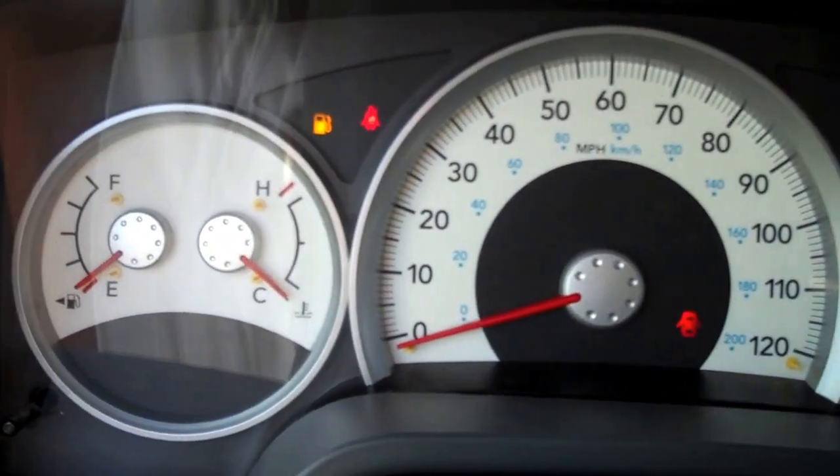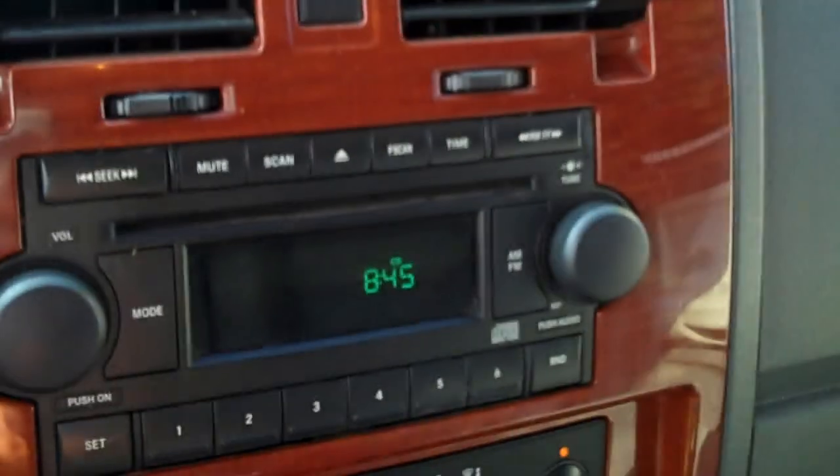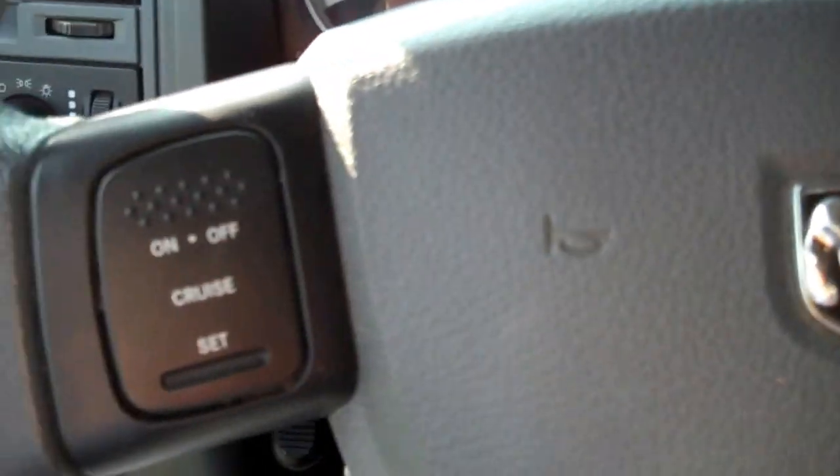Car starts up, all the lights go out. CD player, air conditioning, cruise control on the steering wheel.